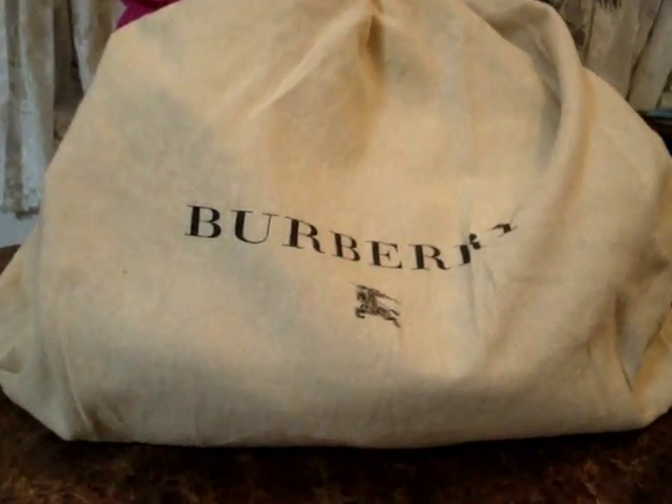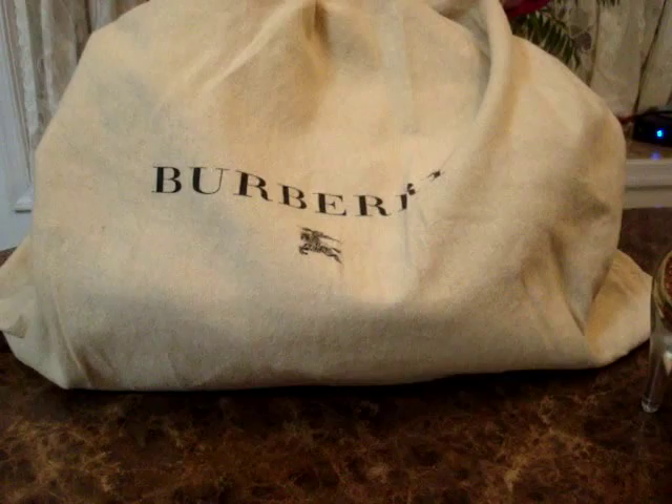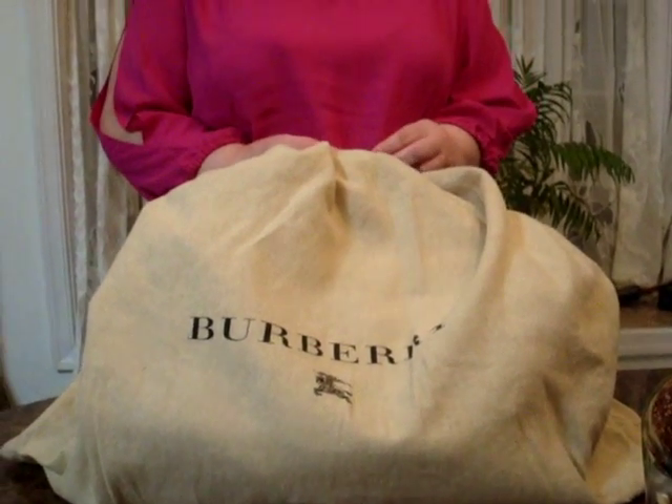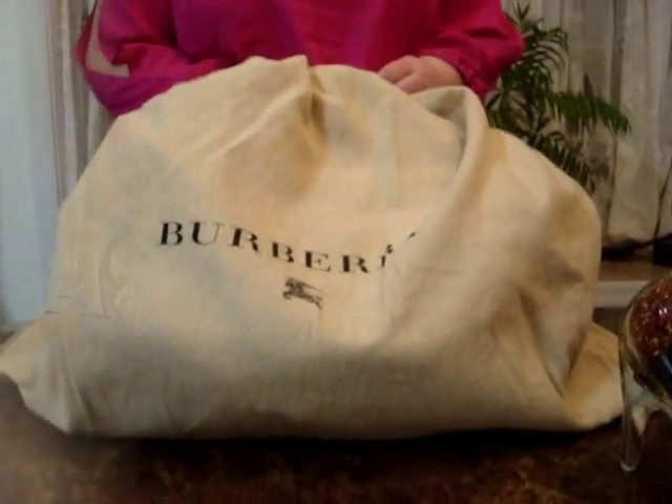This episode will showcase the amazing brand that I feel defines fall. When I think of the seasons changing and having fall just around the corner, the distinctive brand of Burberry comes to mind. Everything Burberry comes out of storage and everything else goes back to storage in my closet.